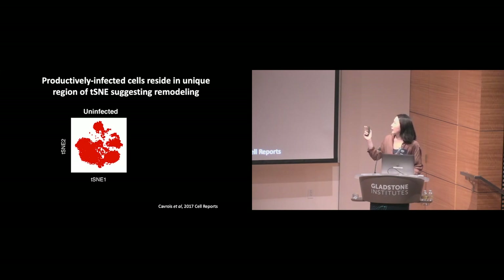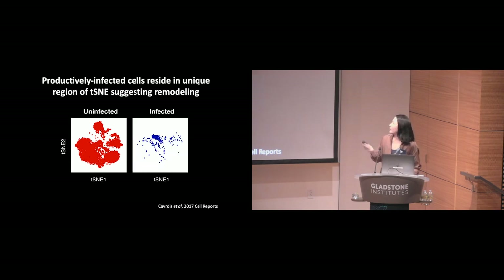I'm depicting the data in the form of TSNE plots. A TSNE is simply a two-dimensional depiction of high-dimensional data — in this case, 40-dimensional CyTOF data. Each dot generally corresponds to one cell, and cells closer together in high-dimensional space appear closer together on this two-dimensional plot. You can start seeing these various clusters of cells forming in the unaffected sample. When we look at the infected cells, we see something very different, where most of the infected cells occupy a unique region of the TSNE not occupied by cells in the unaffected sample.